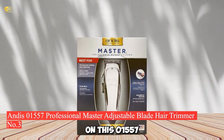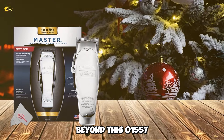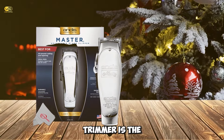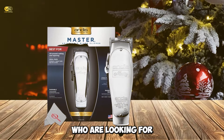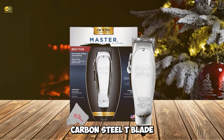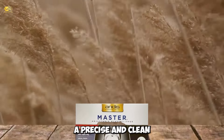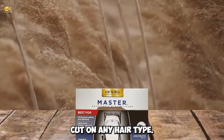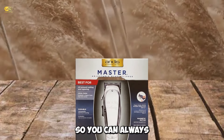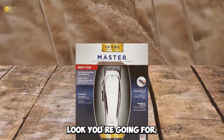Number 3: Andis 01557 Professional Master Adjustable Blade Hair Trimmer. The Andis 01557 Professional Master Adjustable Blade Hair Trimmer is the perfect trimmer for black men who are looking for a professional trim. This unbreakable carbon steel T-blade trimmer is designed to provide a precise and clean cut on any hair type. The adjustable blades allow you to customize the length of your trim, so you can always achieve the exact look you're going for.